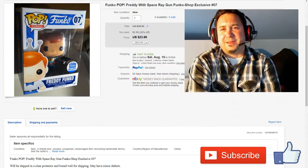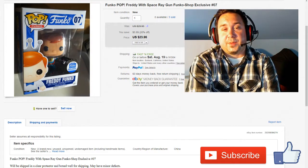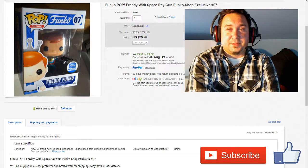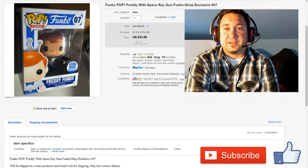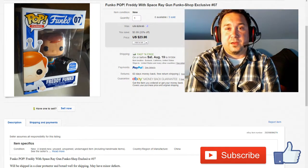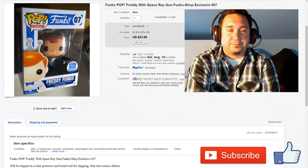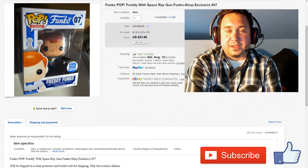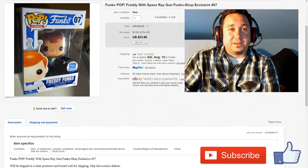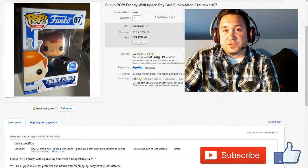I paid maybe $18 for this because it came from the Funko shop, and I bought three of these thinking they were going to go up in value. They never did. I ended up selling and taking a loss — this was actually on sale at $23.96, I didn't realize it was on sale. I would have held on for longer to get at least $30 for it. But you learn — you buy stuff, and with collectibles, sometimes they go up in value and sometimes they don't.